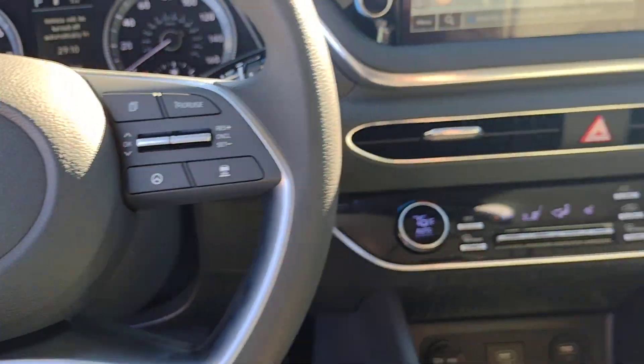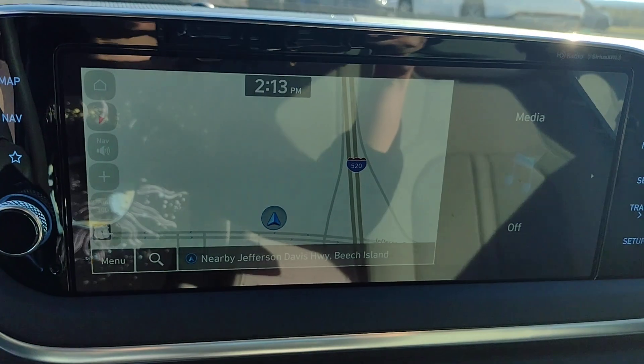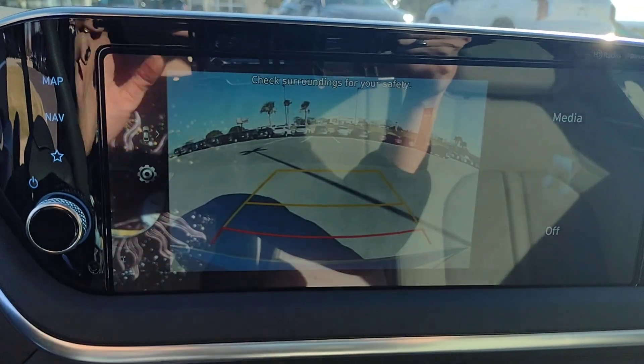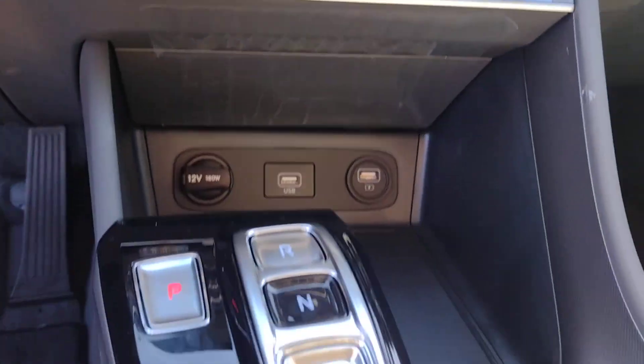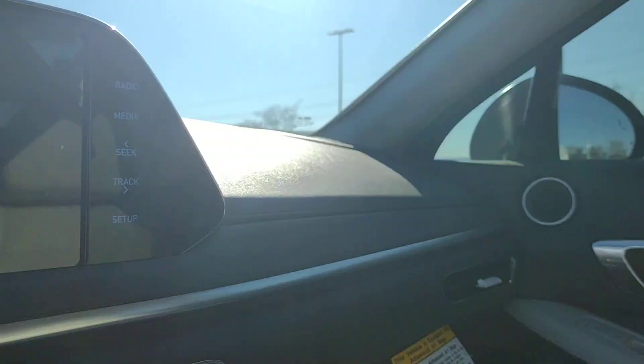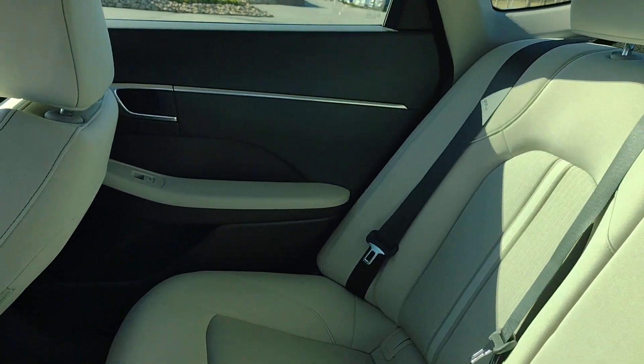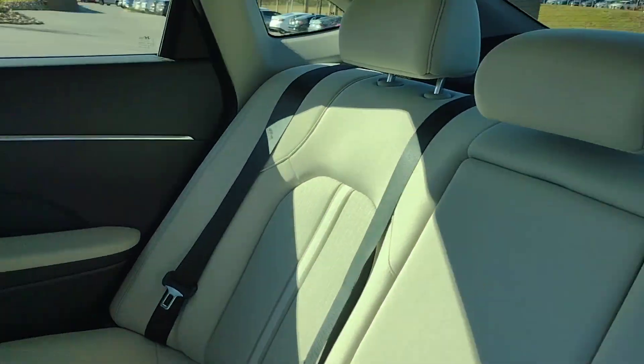Dual zone AC, power driver seat, alarm, and heated front seats. Get the modern style and connectivity you crave, together with the space and comfort of a family sedan in this striking Sonata. See for yourself when you take it out for a test drive — our professional staff looks forward to giving you excellent service.